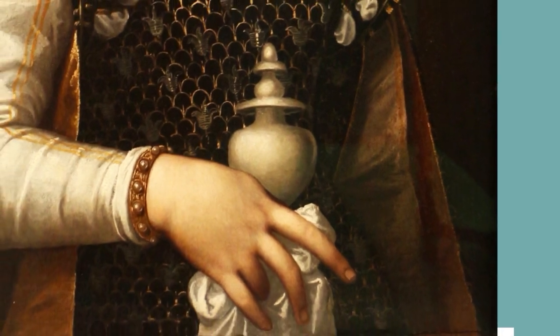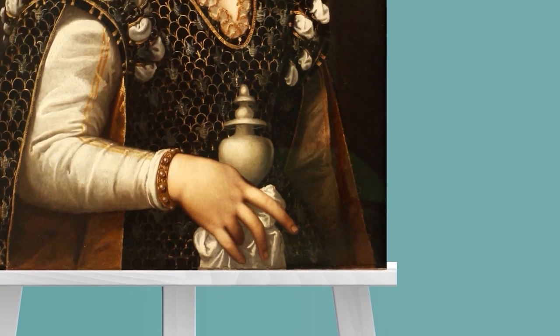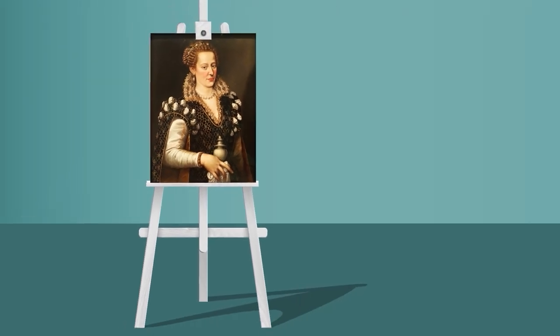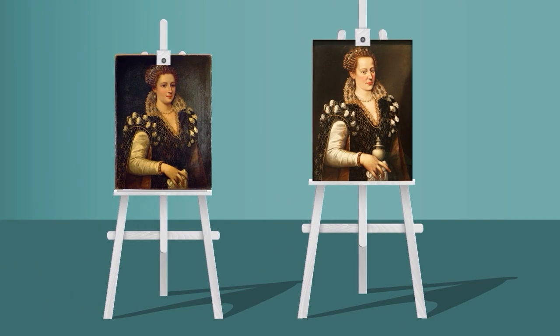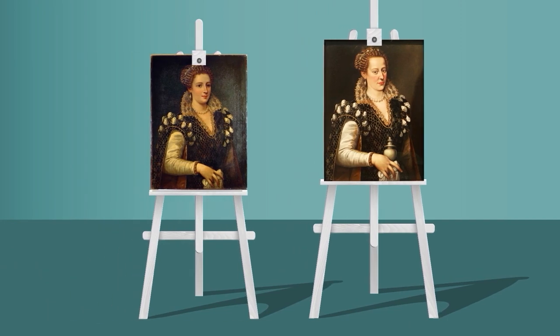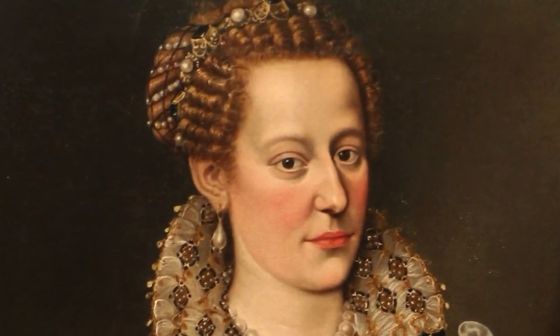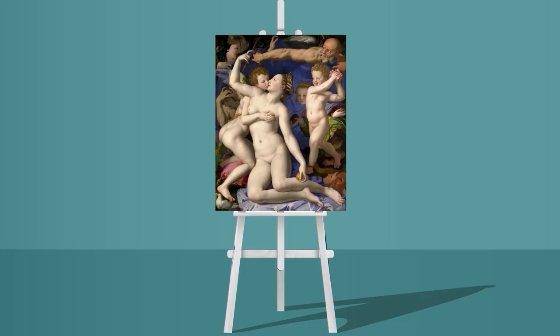The portrait isn't Bronzino's, but it is from around 1570 and may have been painted by one of his students. Its Victorian makeover was likely done to boost sales, because the original subject wasn't considered attractive. But now, Isabella is back, meeting her viewer's gaze directly.